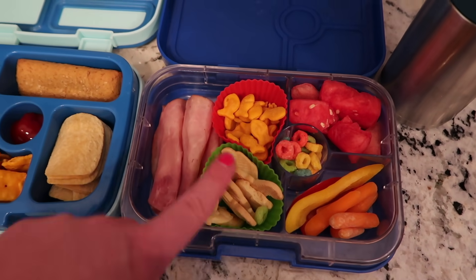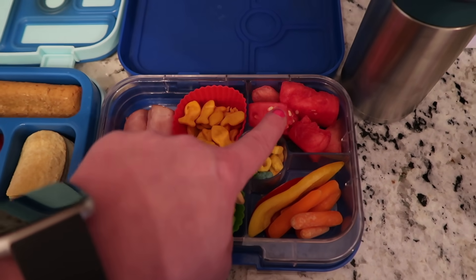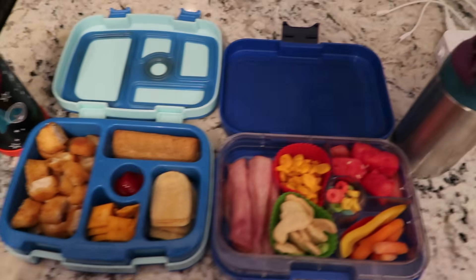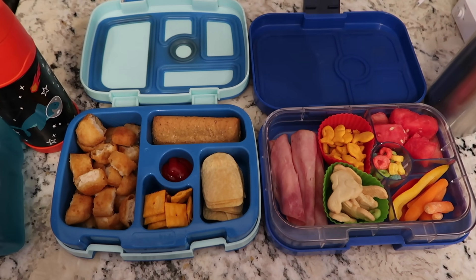Lucy has some ham rolls, animal crackers, goldfish, fruit loops, watermelon, carrots, and peppers. And she has her water. So this is what they're having today for Wednesday — we'll see you guys when they get home and see how they did.